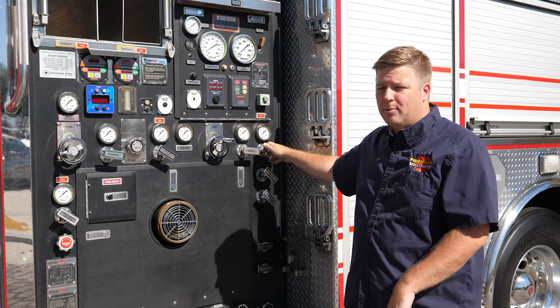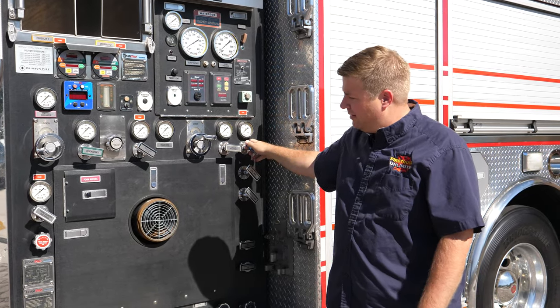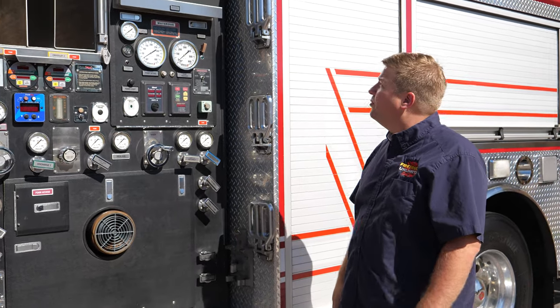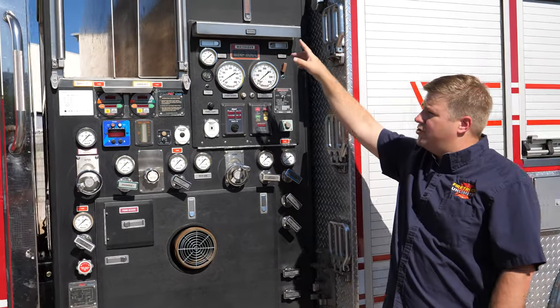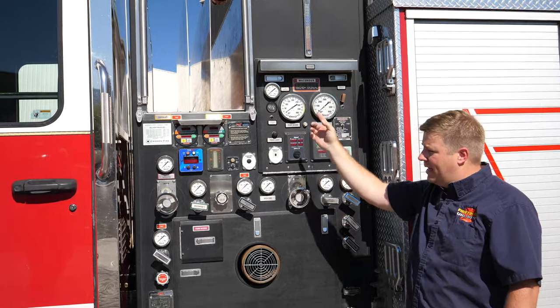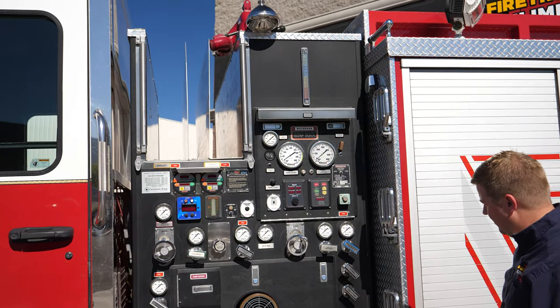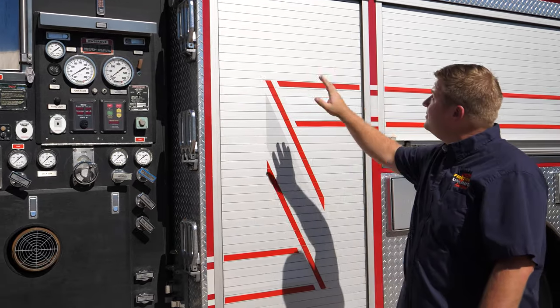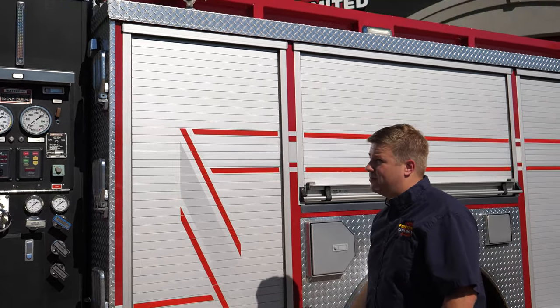On the right side you've got a discharge on the front. You've also got a couple of pre-connects on the rear and your intake on the driver's side. Moving on back, you've also got a larger water level gauge up top — it's on both sides, LED, so you can see it from far away.